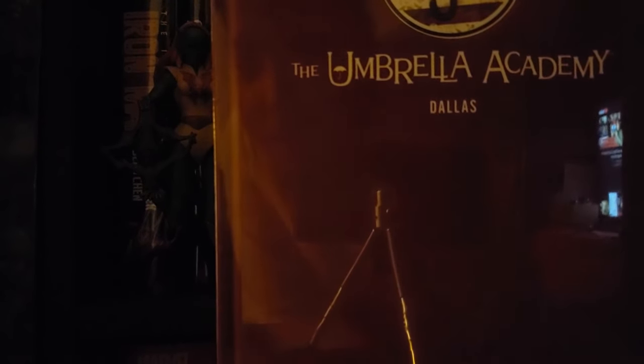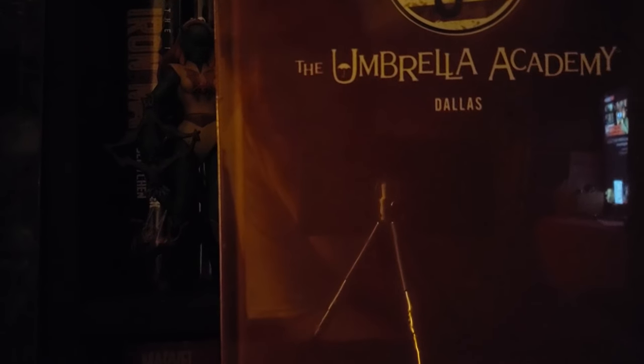Next is Umbrella Academy Volume Two: Dallas.